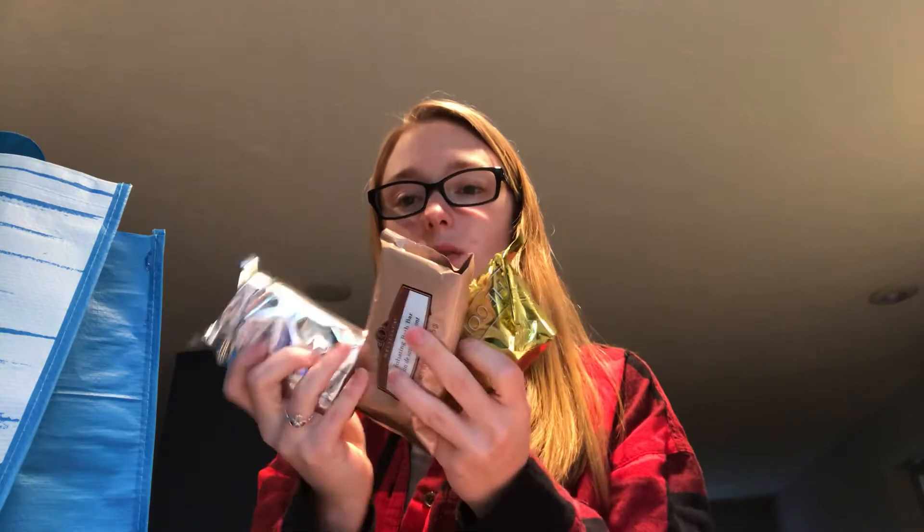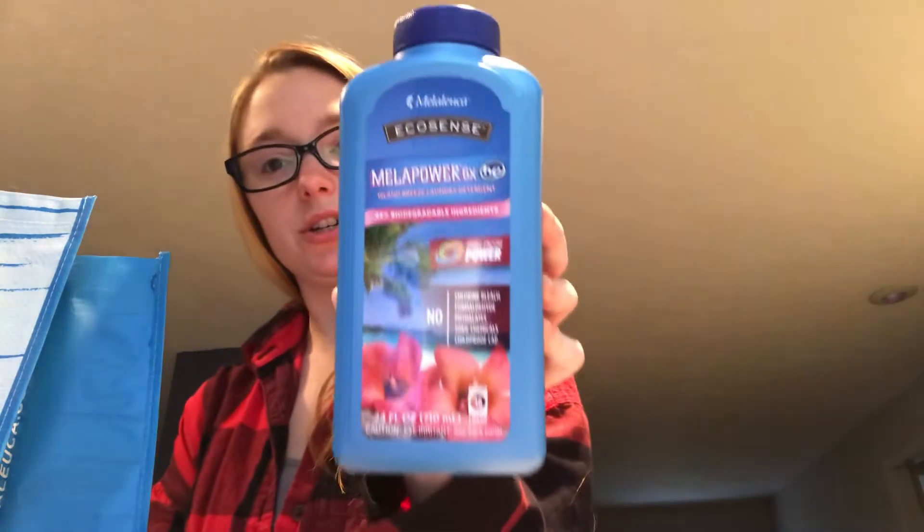For becoming a Melaleuca preferred member for the first time, you get bath bars — I have three bars of soap. I also got Melaleuca Island Breeze laundry detergent, which is actually pretty cool. We'll see how it all works.